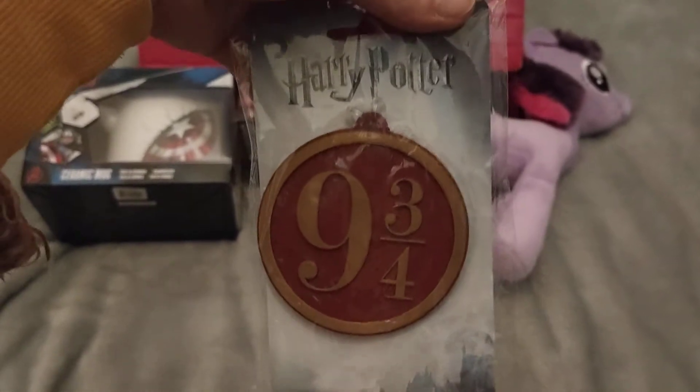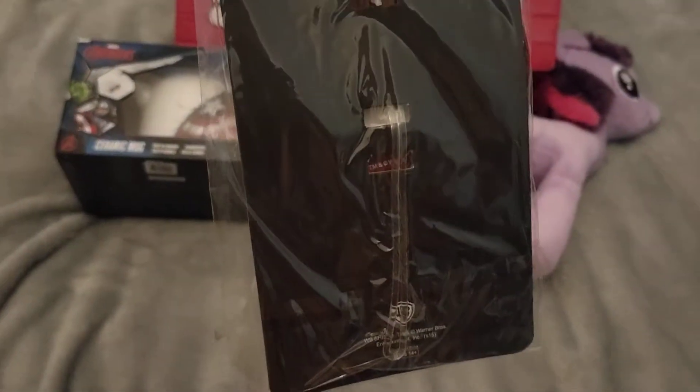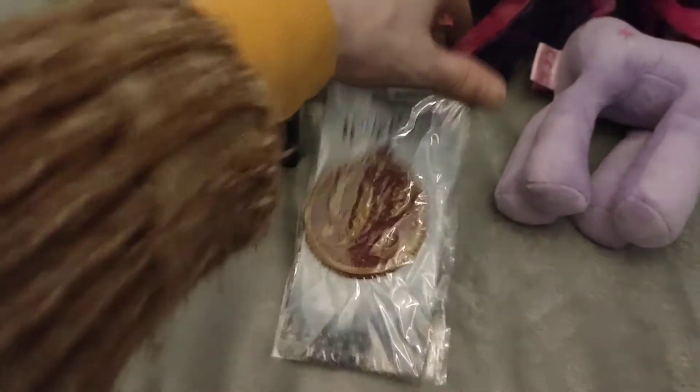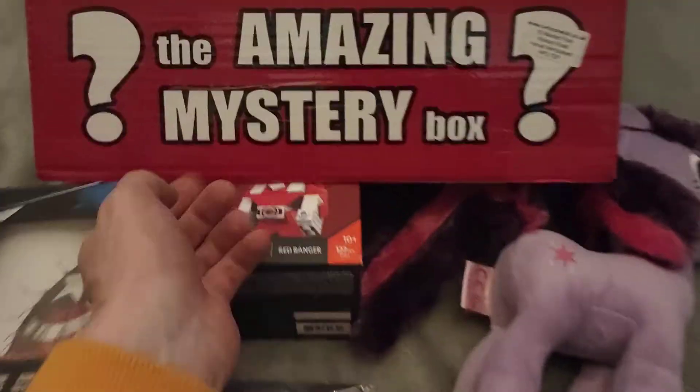Item five is a Harry Potter nine and three quarters hanging thing — I'm guessing it's like a bag charm or something like that. It's quite a nice item, quite cool for a gift.